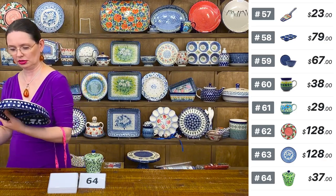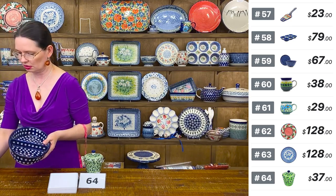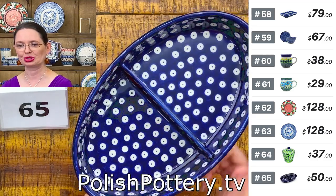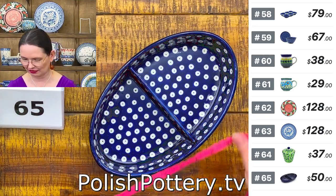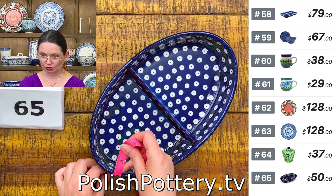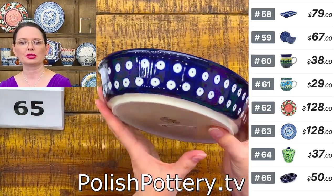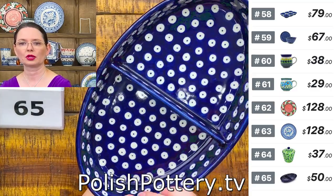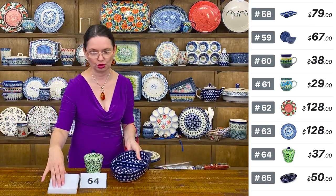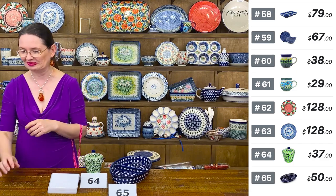Blue Eyes in an oval divided platter — very convenient for serving two of something on one dish. 11 inches long, 7 inches wide, 2 inches tall. $50 tonight, regular price $101.95. Number 65. Blue Eyes — classic beauty, perfect serving dish for two of something. And you only have one dish to wash — win win!